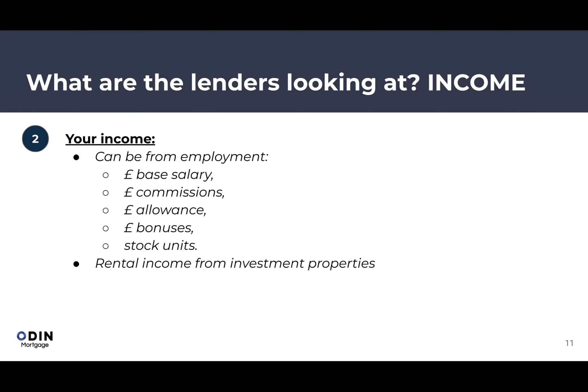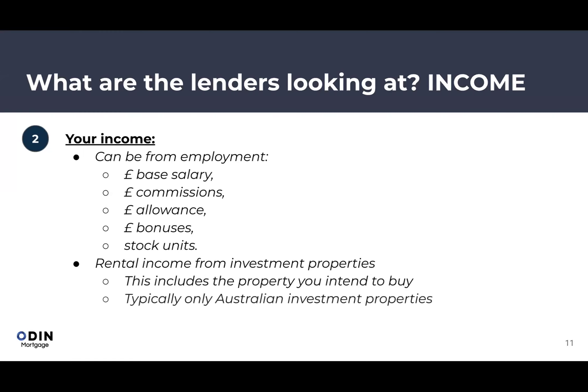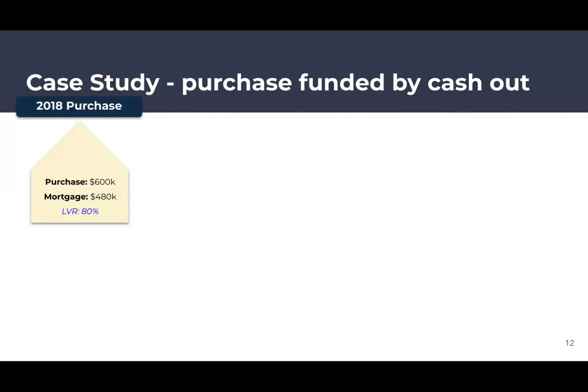Other income that can be used includes rental income from Australian investment properties. UK rental income can sometimes be used, but most banks prefer Australian property rental income. Notably, banks will even allow future rental income from a property you intend to buy but hasn't settled yet to be factored into the assessment.